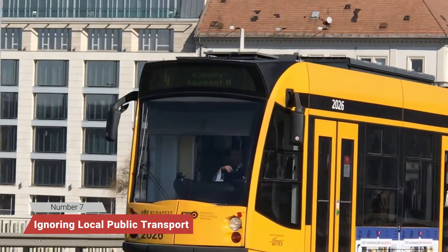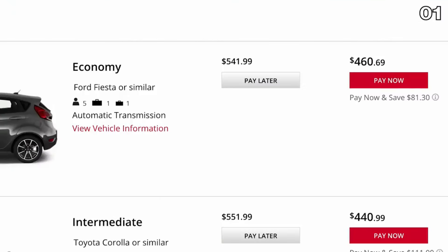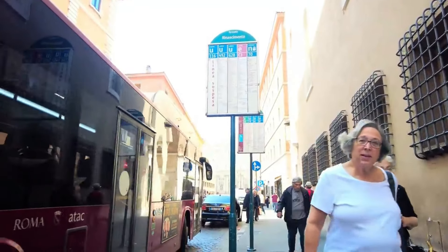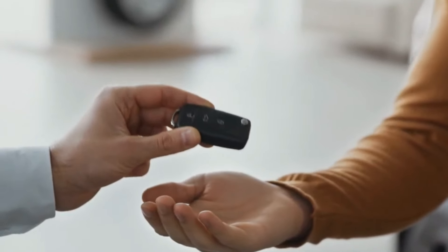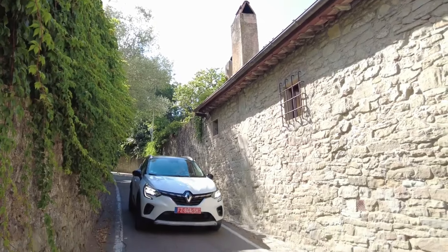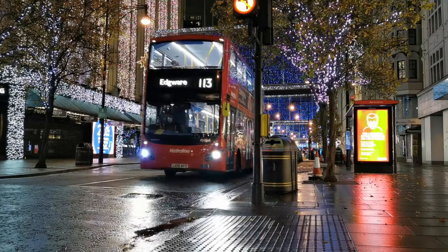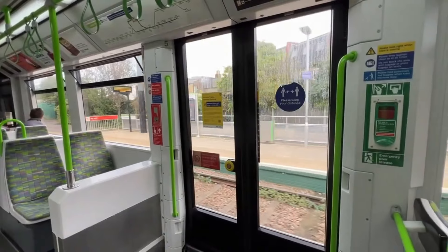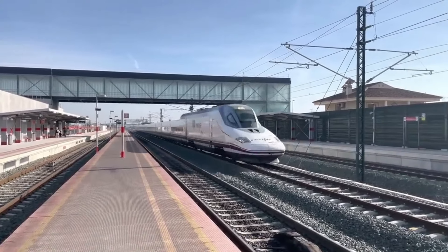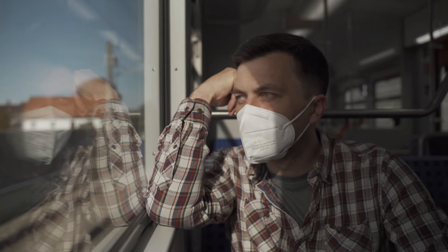Number 7: Ignoring local public transport options. Many American travelers are used to renting cars when they travel domestically. But in Europe, public transportation is often a much better option. Renting a car in cities like Paris, Rome, or London not only racks up high rental fees, but also leads to stress with narrow streets, expensive parking, and the dreaded local driving habits. Instead, embrace Europe's excellent public transport systems. Metro systems, buses, and trams are clean, efficient, and often much cheaper than renting a car. For intercity travel, high-speed trains offer a relaxing and scenic way to get from one country to another.